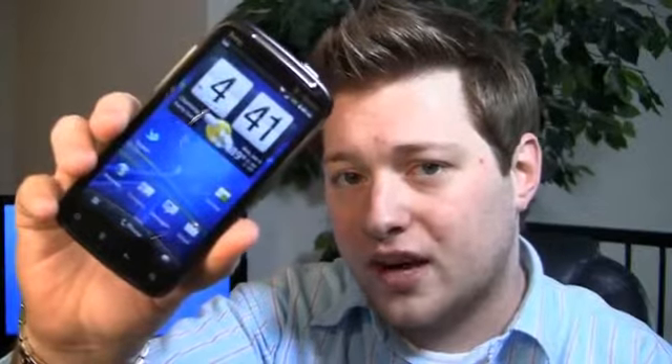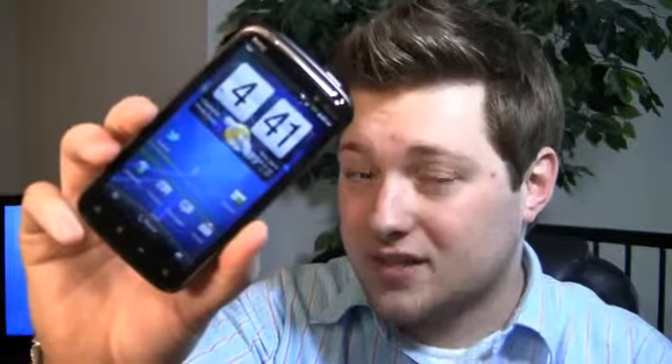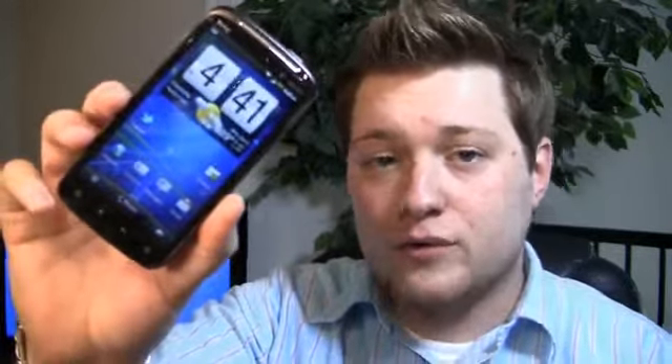It has a 1.2 GHz dual-core Snapdragon processor, 4.3-inch QHD display, 8-megapixel camera on the back that can shoot 1080p video, a front-facing camera, and Android 2.3 Gingerbread with HTC Sense 3.0. It's a hot, really well-specced device that a lot of people have been excited about between this and the Galaxy S2. Is this the best Android phone coming? Will it live up to the hype? We'll find out in the full review.